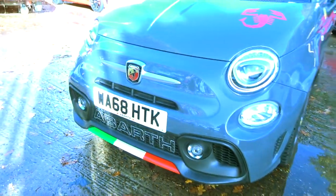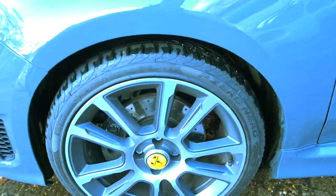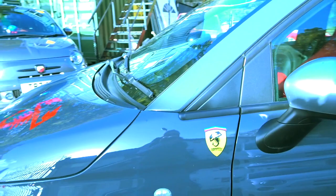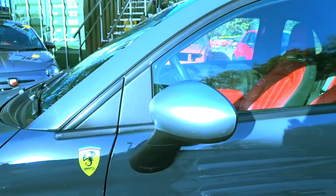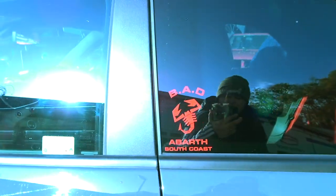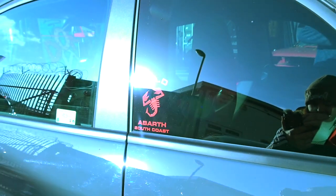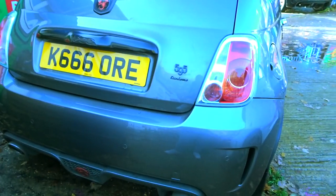Italian flag down the bottom there, really really nice. Got the kind of Ferrari style Scorpion centre caps on there, and a Ferrari style Abarth badge. The more brushed silver wing mirrors. Red Abarth decal down the bottom there. Another Bad Abarth South Coast sticker on this car. And this one is also a convertible — nice Series 3 Turismo here.